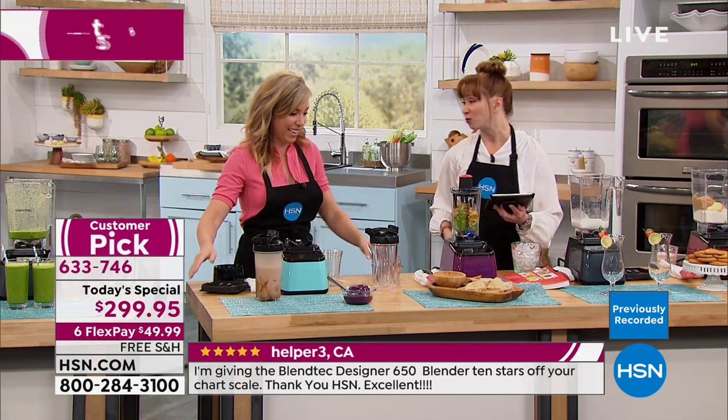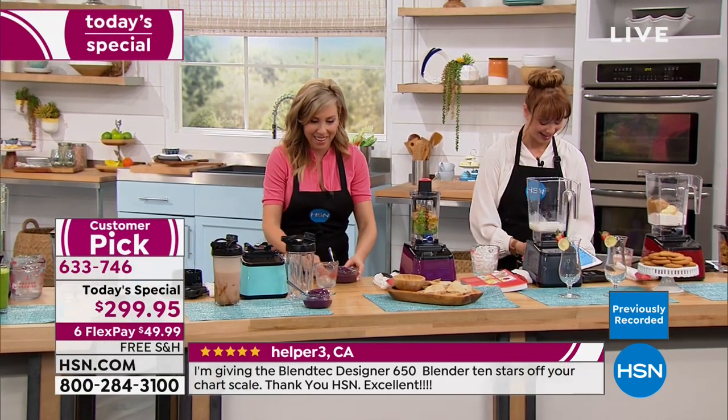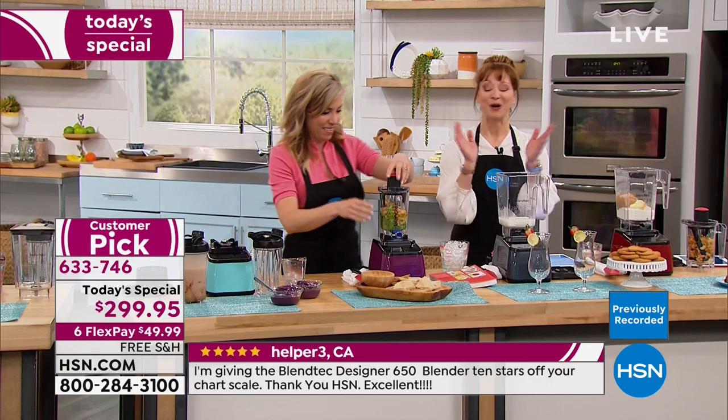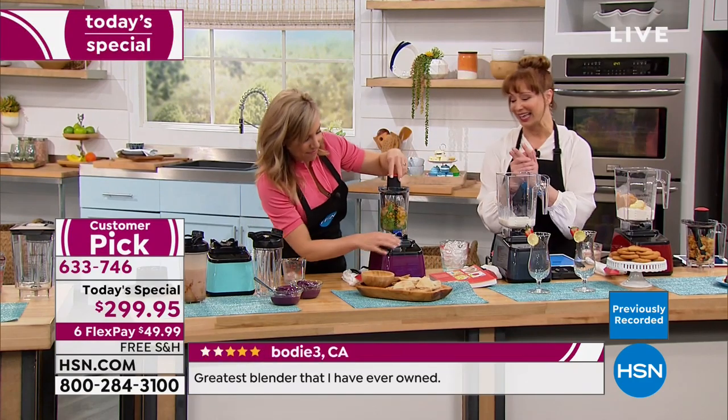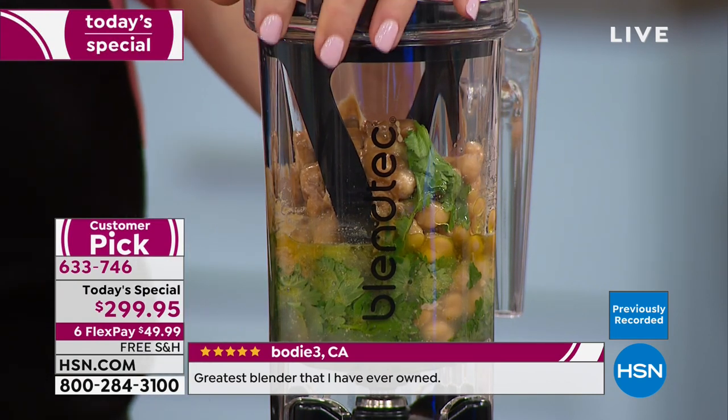Sticky or thicky will be my new catchphrase moving forward. Speaking of sticky or thicky, this is the perfect time to use our twister jar because this is sticky and thicky — our cilantro hummus. Fire it up and give it a twist.